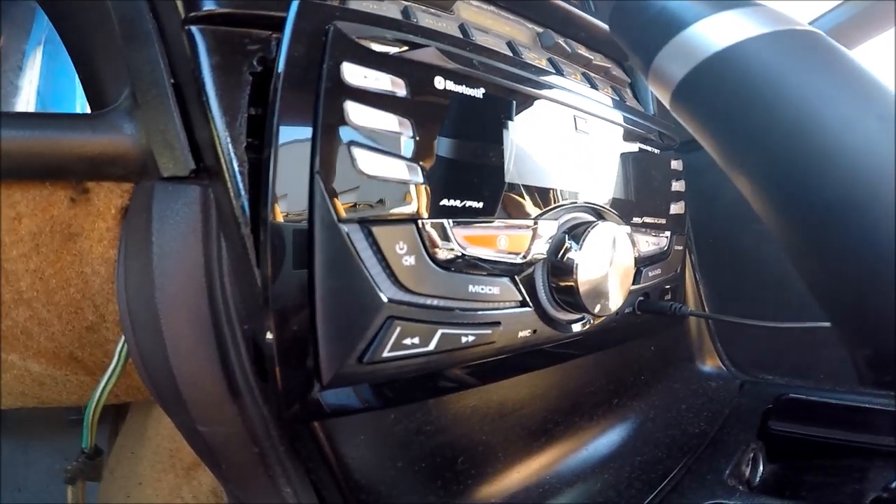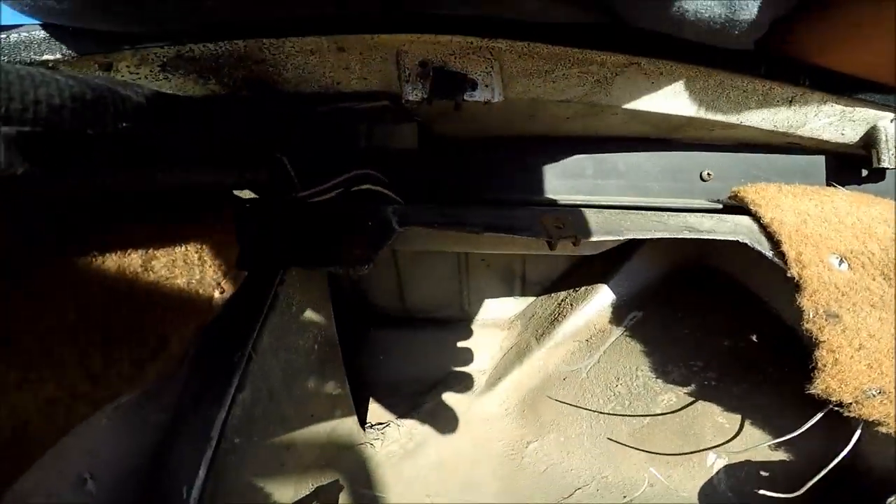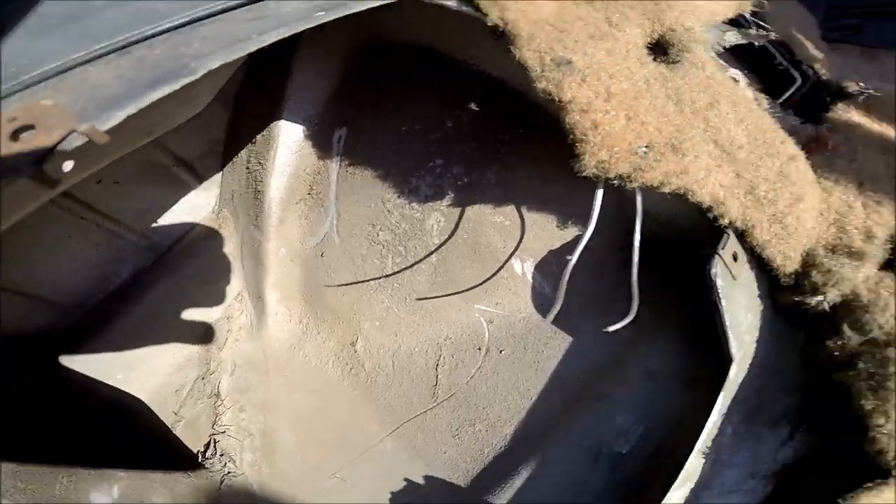Next up is the speakers. The speakers were designed for 1980s audio systems. So the moment you plug in either a modern phone or a modern radio system, you can say goodbye to your speakers as they will blow out — that's if you even have speakers. The ones in this Vette? Yeah, they were stolen back in '94. Weight reduction, baby.